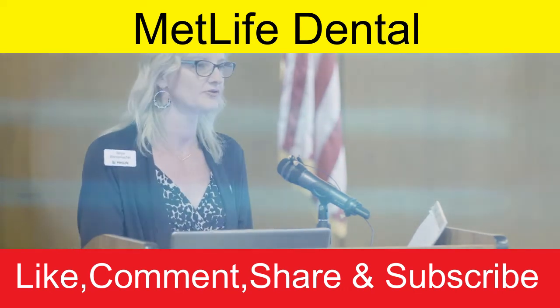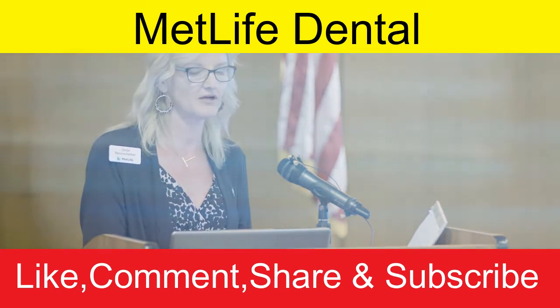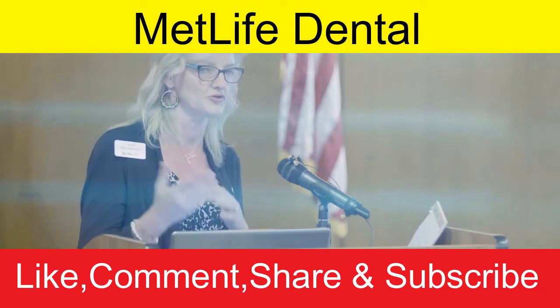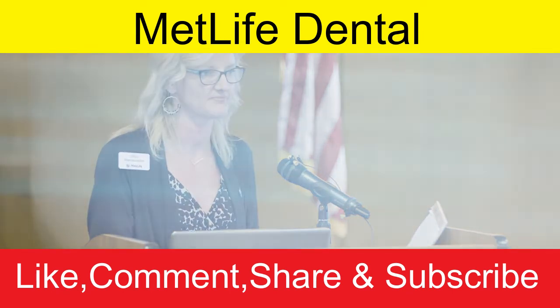For example, if you're in-network and have a filling done that costs $100, the first $15 is out of your pocket as the deductible. The remaining $85 is then subject to co-insurance: you pay 20% and the plan pays 80%.